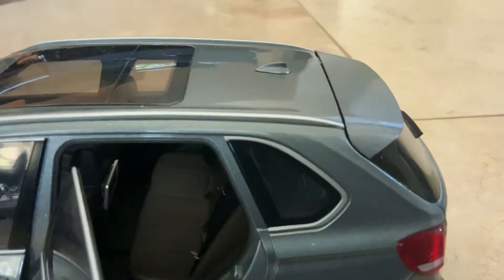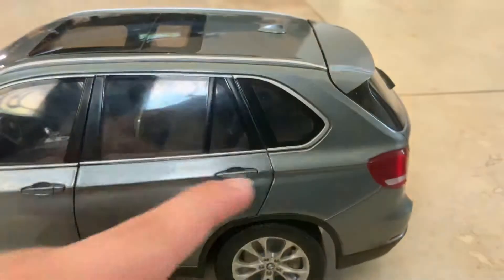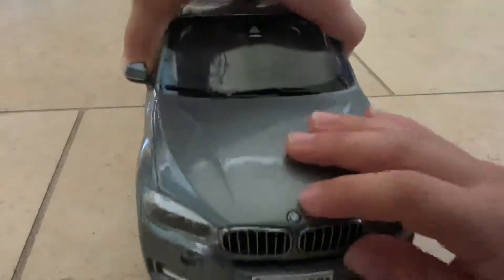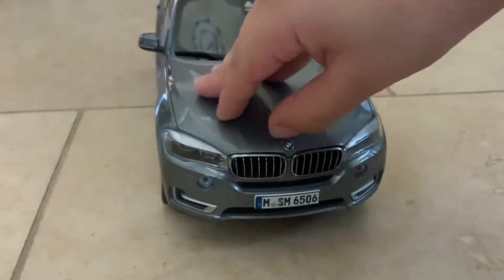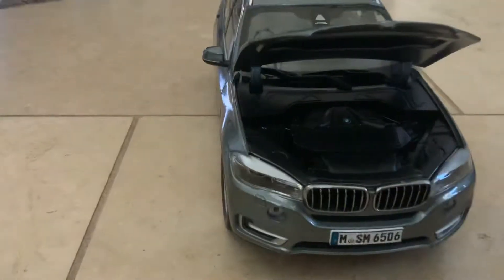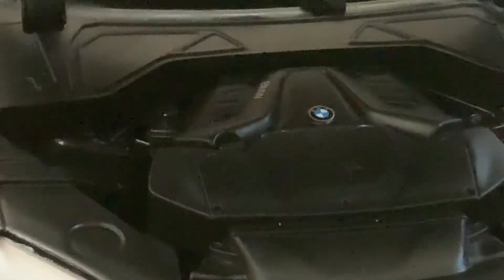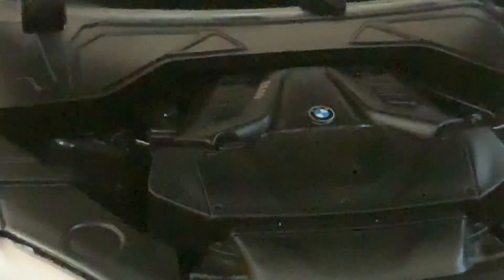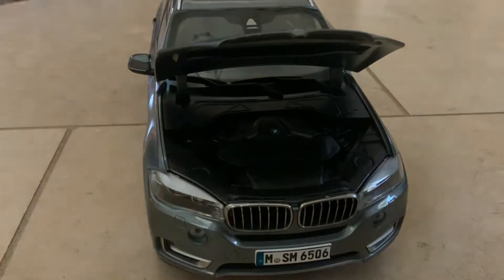I'm going to show the engine first before the trunk. You can see the BMW logo. Hey guys, comment down below if that's a real license plate — how many times do you see that in a car video? That's our engine right there. You can see the BMW logo in the engine, and it says BMW — you can see the engine and the grilles.